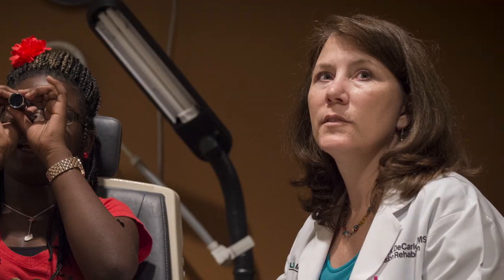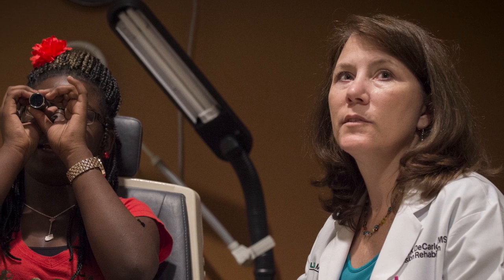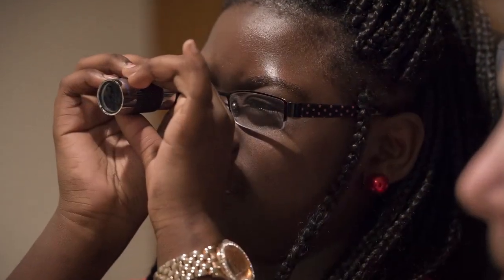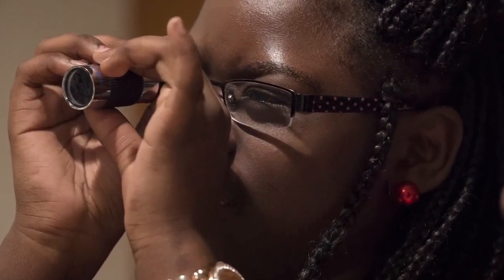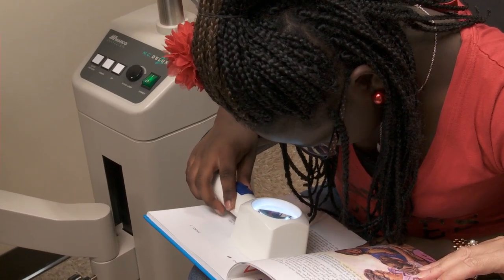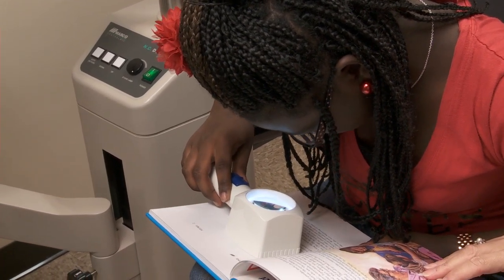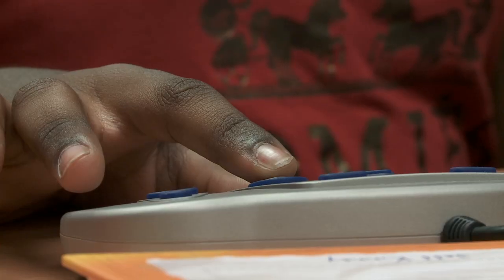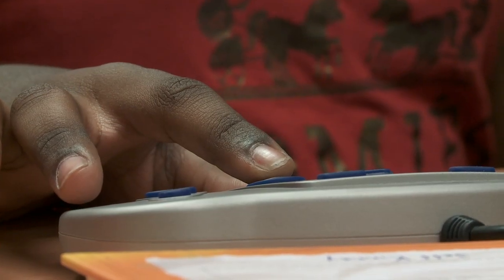Anaya has glaucoma. Glaucoma is a devastating eye disease that silently steals sight away, and it's even more devastating when it's happening in a child. She was referred to me by Dr. Wendy Marsh-Tuttle at the UAB School of Optometry, who is a pediatric optometrist and has been taking care of Anaya's glasses needs for many years, and by Wade Joyner, who's her glaucoma specialist.